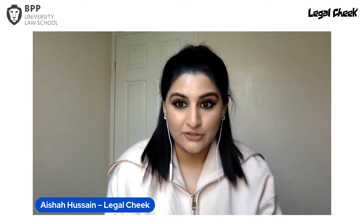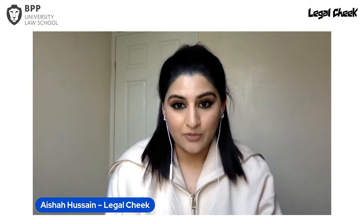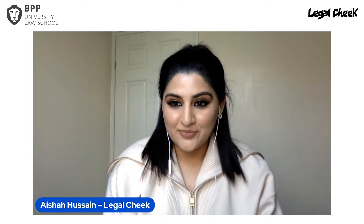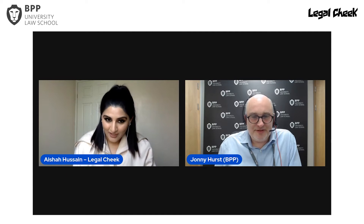Please make sure your chat is set to 'stage' as this is where you're able to comment and ask questions to the speakers as the discussion goes on. I'd now like to welcome on stage Johnny Hurst, BPP's Head of Outreach and Student Recruitment. Johnny is a former city law firm partner and your chair for today's event.